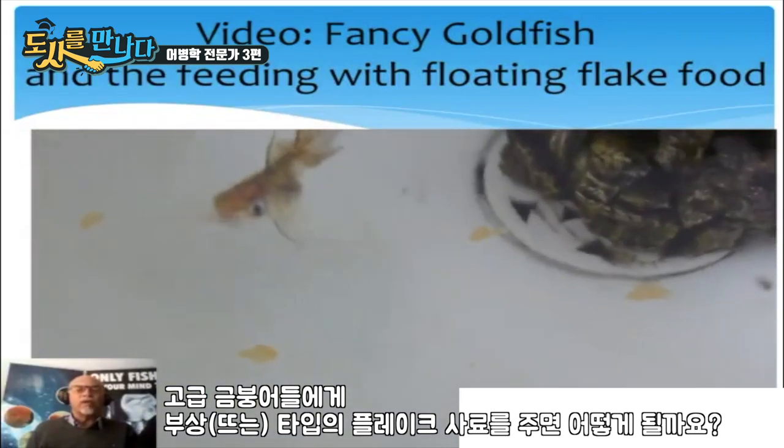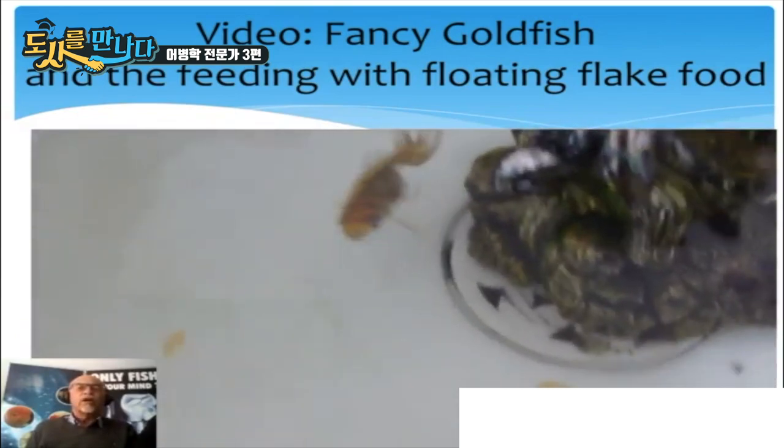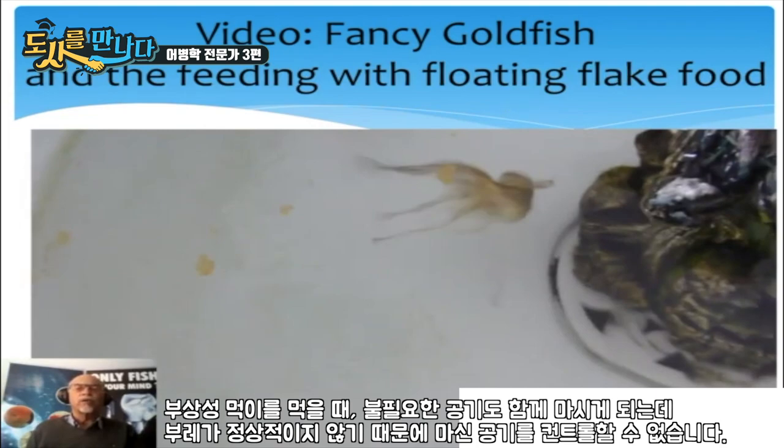What happens when the fish eats flake food floating at the surface? It absorbs extra air. The extra air it cannot control, because it has poor control of its swim bladder.